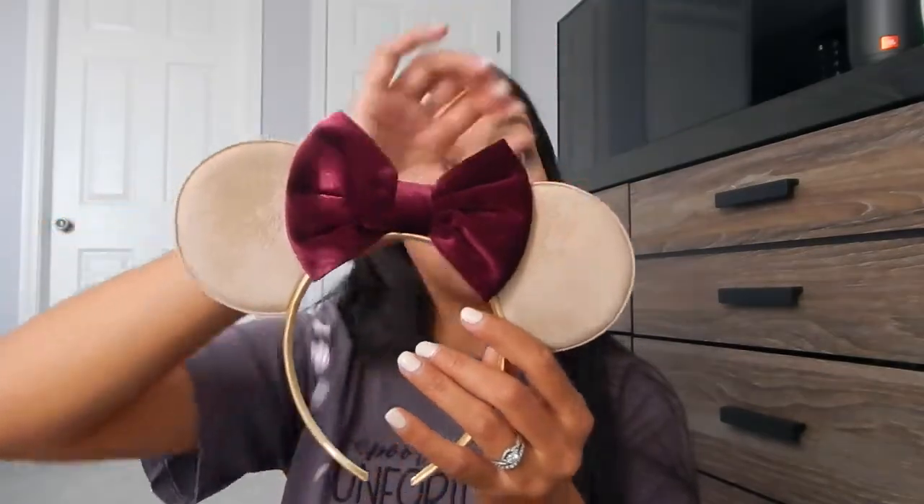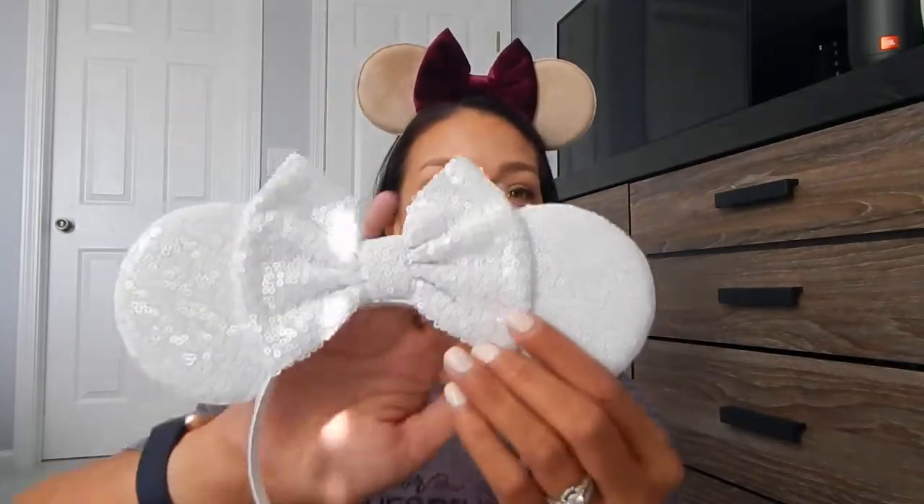I wasn't looking to spend a ton of money on ears for this trip and wanted to try a more affordable company. I firstly grabbed a sort of nude beige velvet ear with a burgundy bow in the middle — I thought these would be really great for the Food and Wine Festival. I love how simple and neutral they are, and burgundy is one of my favorite colors — actually one of the colors we used for our wedding. The headband is very thin, lightweight, and comfortable. Then I also got a white sequin pair of ears, since this trip is kind of our honeymoon-ish vacation — I wanted a bridal feel pair of ears.